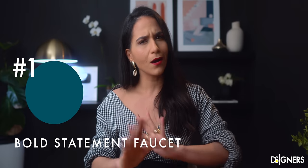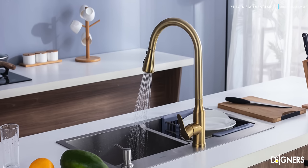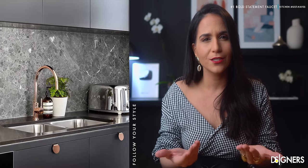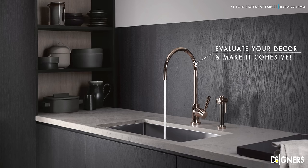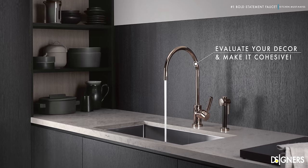Say goodbye to the common-looking faucet and say hello to unique statement designs. Faucets are elements that can transform a kitchen, giving it a special and authentic touch. That detail can make a big difference. Choose the perfect one for your kitchen — evaluate your color palette and the other metals you are using in your home. The key is to visually connect it by its color or style to the other elements that surround it.